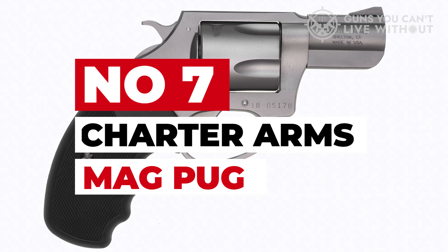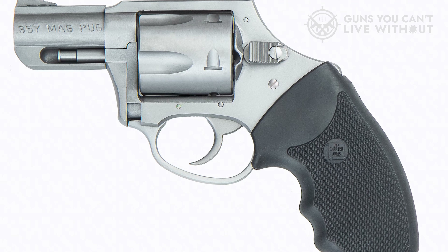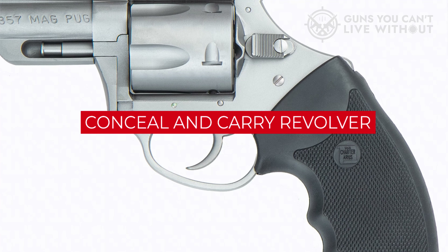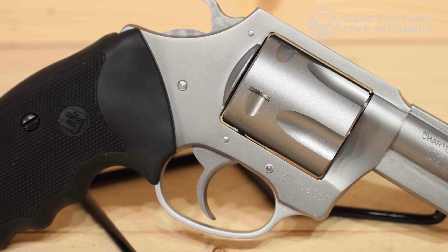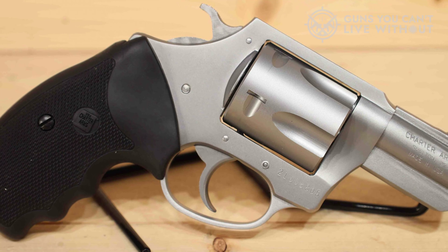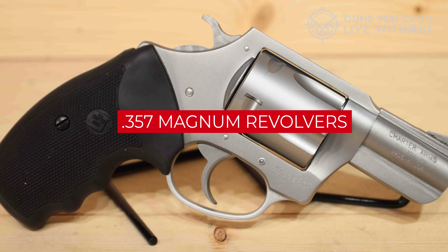Number 7: Charter Arms Mag Pug. Here we're looking at another affordable revolver option, this one designed to be more compact — making it a good choice for anyone wanting a conceal-and-carry revolver. Although this is quite a compact 6.5-inch full-length revolver, it still has some very imposing firepower, because it uses the .357 Magnum, which can be chambered safely in more compact revolvers such as this one.